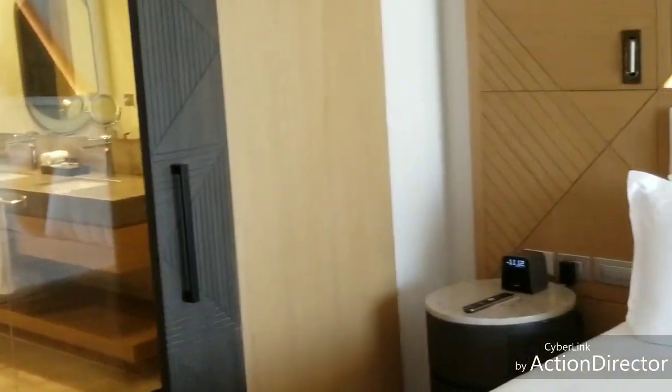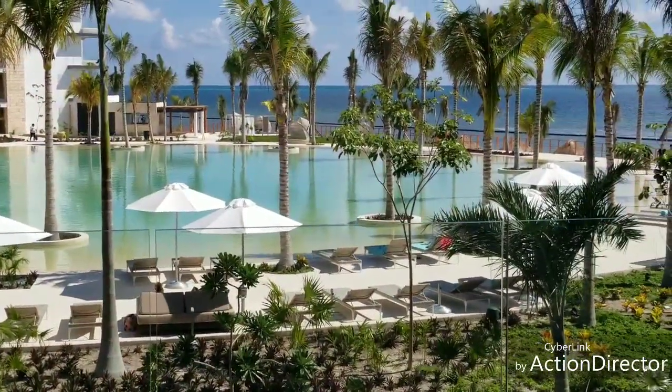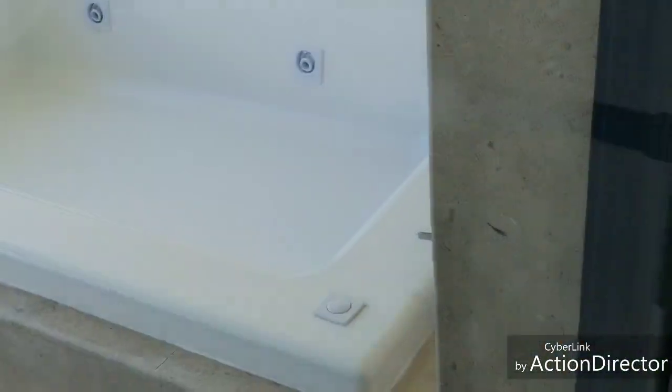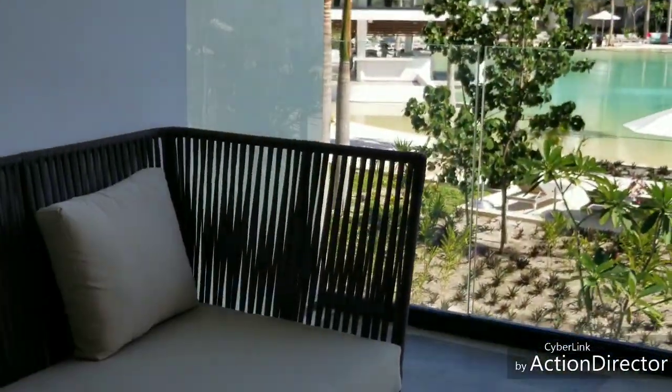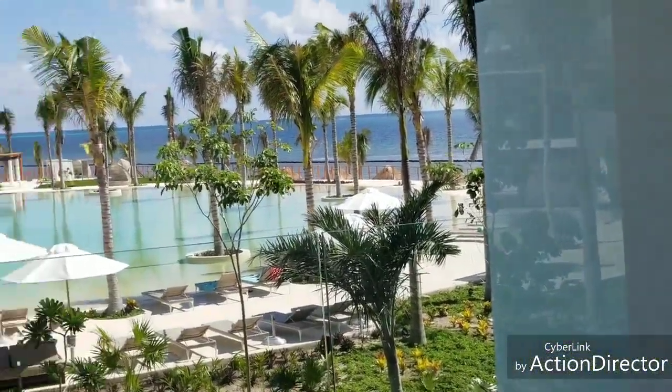We only have king-size beds in this resort. We do offer 40 rooms with a pull-out couch, but not this one. The difference with this room is that you are on the first floor, so you don't get a swim-out, but you do get a private hot tub. And yes, that can be arranged with housekeeping to have it filled.